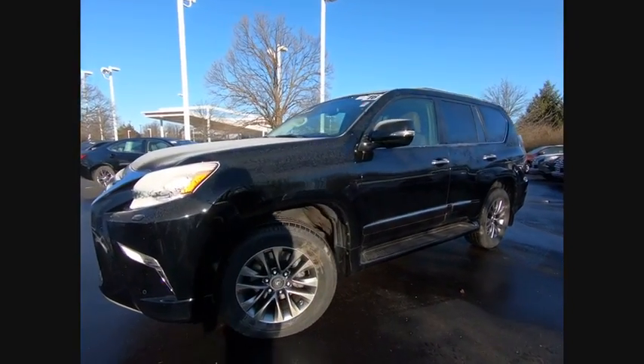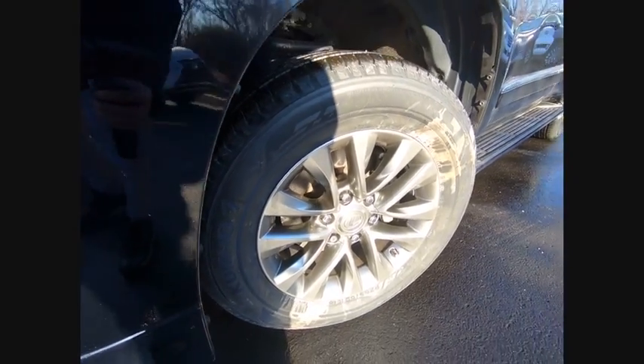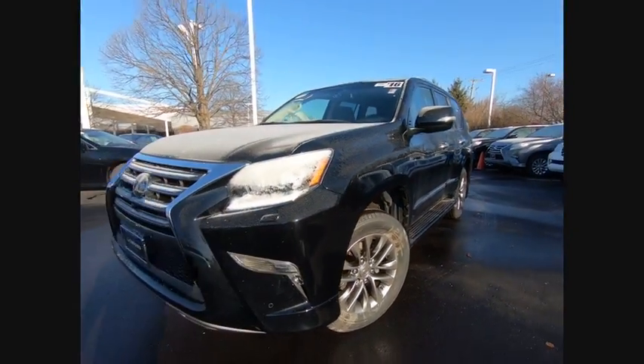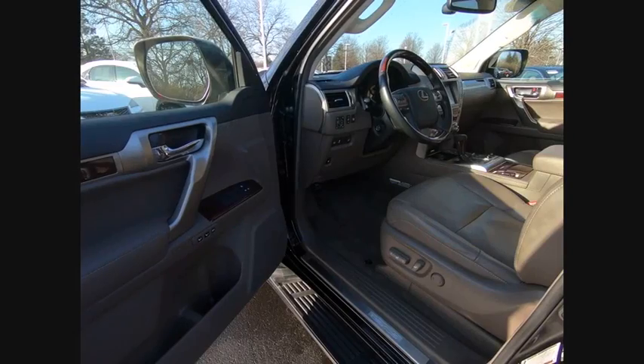Traction control, stability control, cruise control, airbags — front and knee — voice-activated navigation system, compass, heated steering wheel, power brakes, child safety locks, clock.